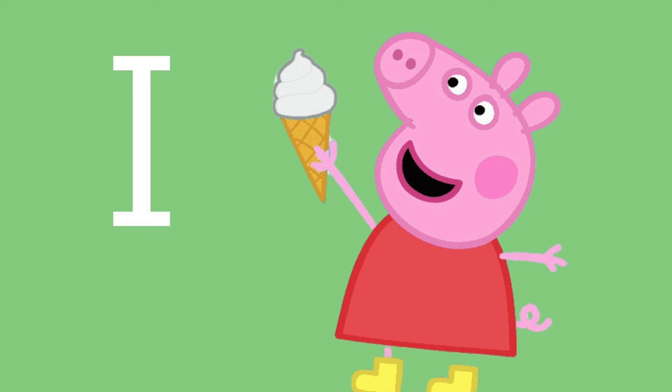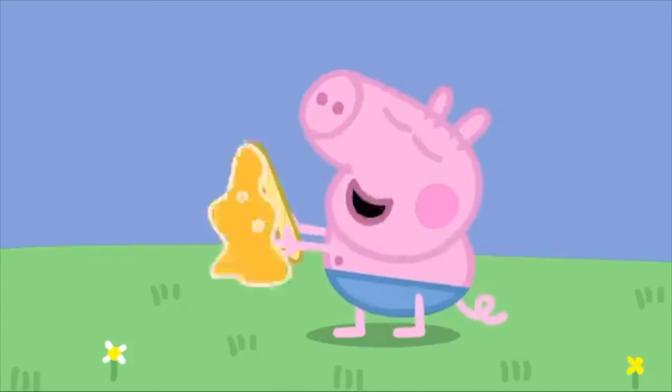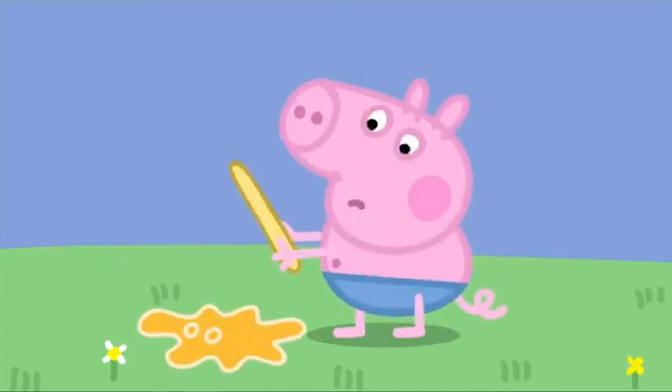Letter I is for — on a sunny day, Peppa loves to eat this chilly treat. Ice cream! I is for ice cream. I really think you should eat your ice lolly before it melts and falls on the ground.